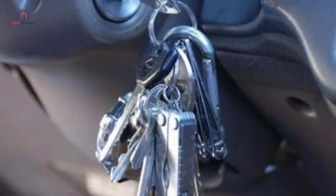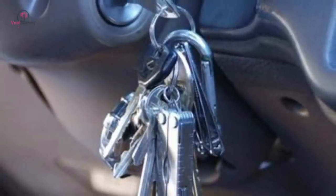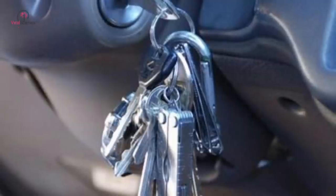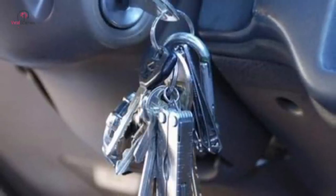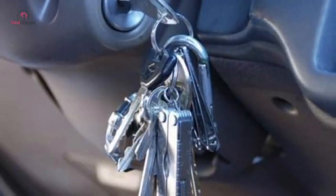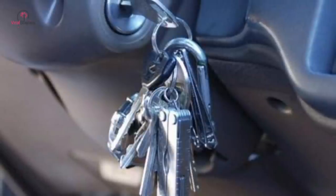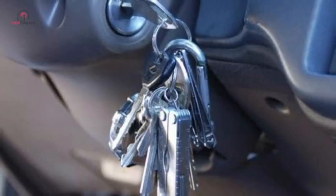If you have a ton of keys within a single keychain and you use the same for starting your car, it could prove harmful to the ignition switch of your car in the long run. Experts claim that you should have a maximum of three keys or keychains on your bunch. If you have put too much weight on your keychain over time, your car will not start as easily as it should.